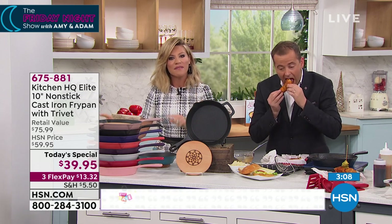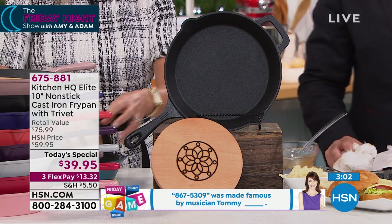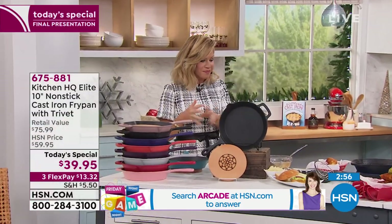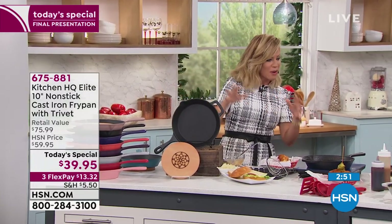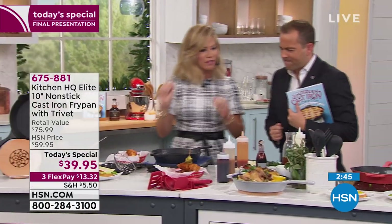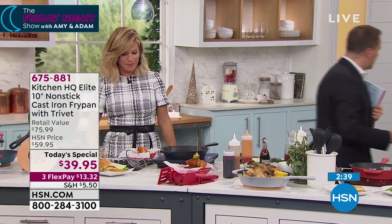Think about this: with Thanksgiving coming up, imagine doing your ham inside of this, your green bean casserole, or all your biscuits — and serving it with this. Maybe pick up the red so it matches your table décor. I cook in this probably more than any other pan. Whether it's breakfast in the morning, even pancakes, you don't have to worry about anything burning. Do you know how hard it is to get a brown salmon like that?